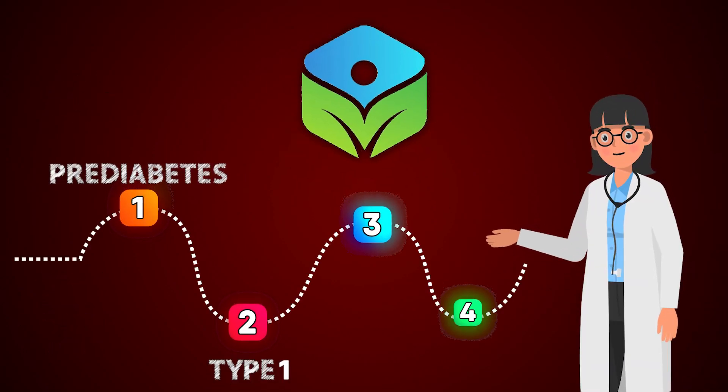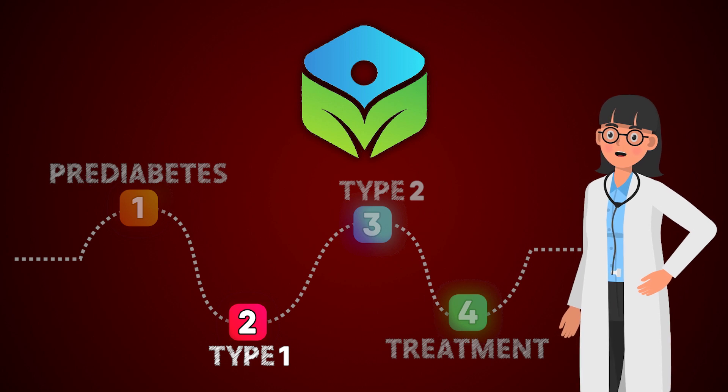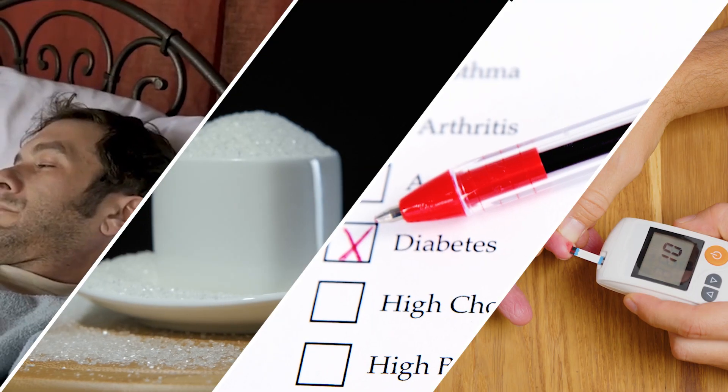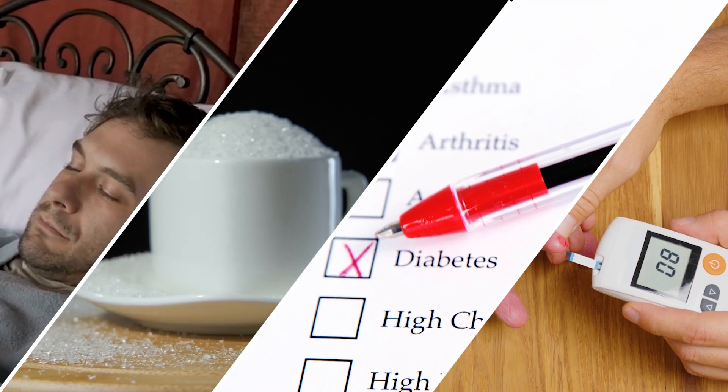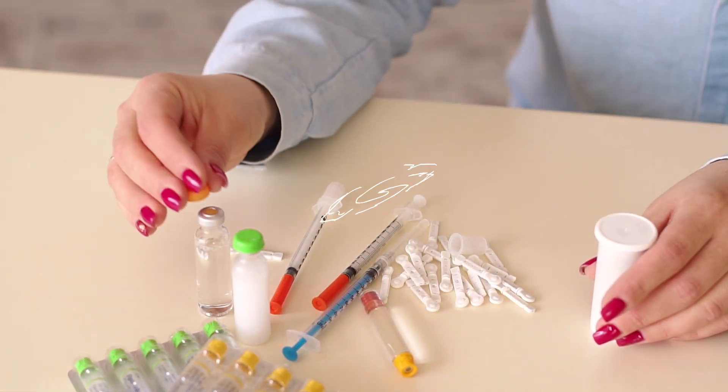Welcome to part two of our four-part series on diabetes. In this video, we are going to discuss type 1 diabetes, the symptoms, causes, diagnosis, testing, and everything else you need to know about this chronic disease. In case you missed it, please see the link in the description for part one about pre-diabetes.